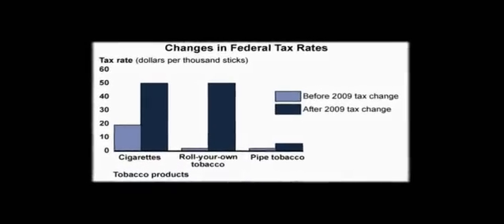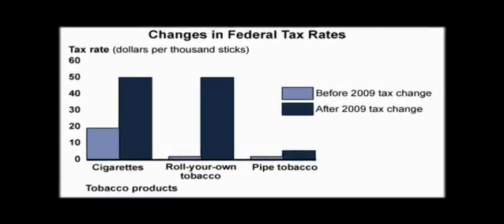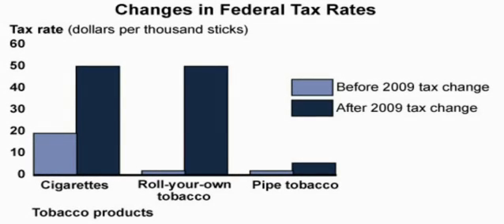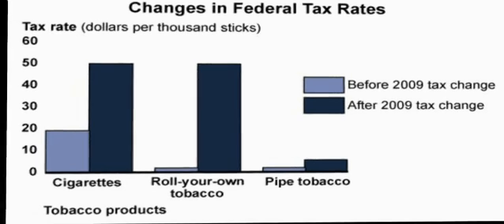Under federal law enacted in 2009, pipe tobacco is taxed at a much lower rate than roll-your-own tobacco or factory-made cigarettes. Following the 2009 change in tax rates, many roll-your-own manufacturers shifted to pipe tobacco with minimal changes to the products, and consumers substituted pipe tobacco for use in roll-your-own cigarettes.